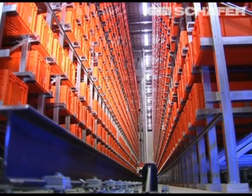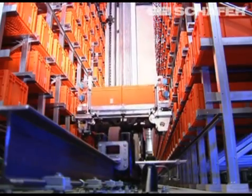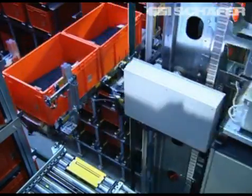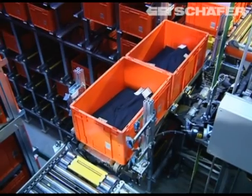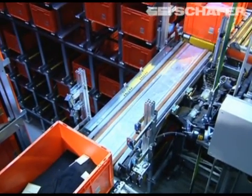A total of eight storage and retrieval machines — SRM for short — each achieve a performance of up to 120 double cycles per hour. This guarantees quickest possible allocation of goods with a total availability of 98%.